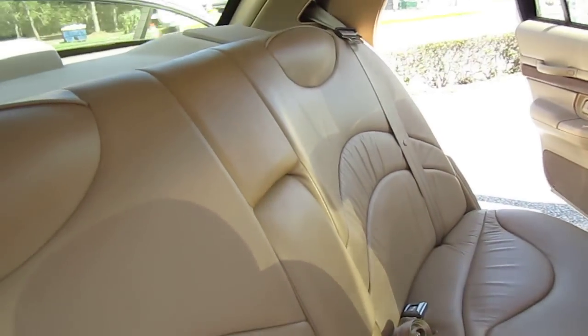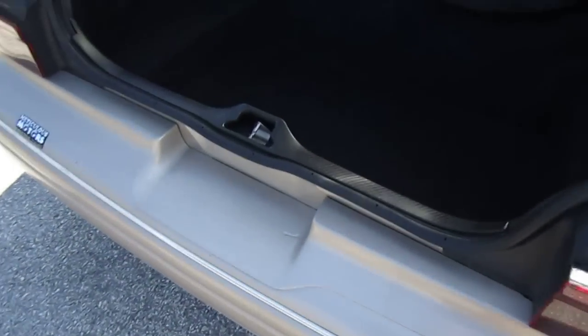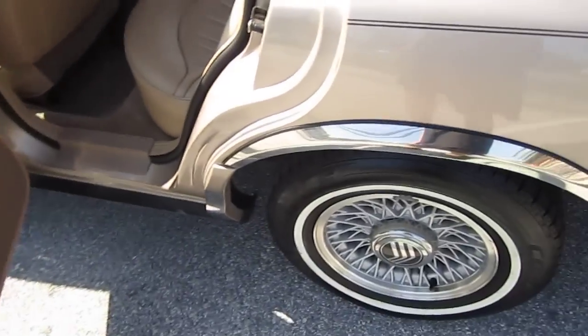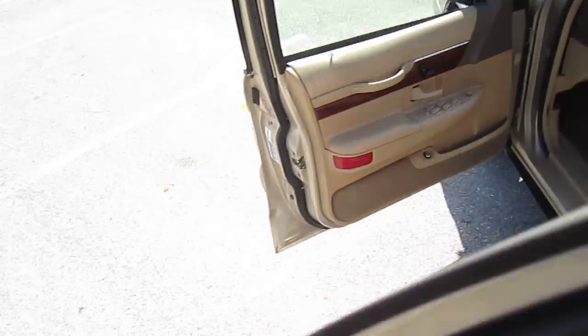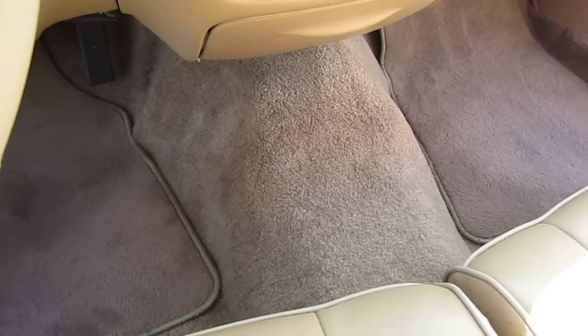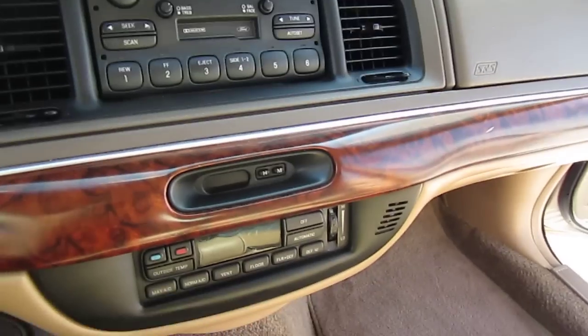Guarantee you won't find another '97 Grand Marquis in this condition — thing's like brand new. This car was a recent trade-in, one of our vehicles, and it was just kept in stellar condition. This is the LS model, fully loaded — very advanced for 1997, just with the car's monitoring system and everything. As you can see the floors are perfect, interior's perfect, everything looks like new. I think it just came from the dealer today.